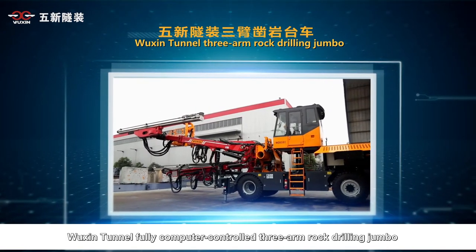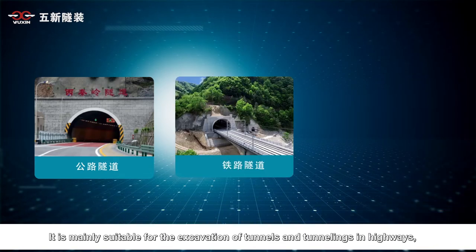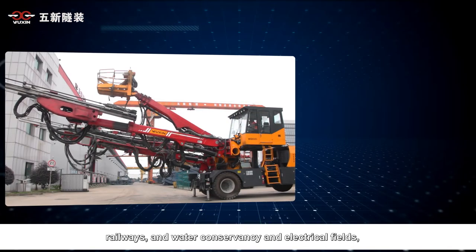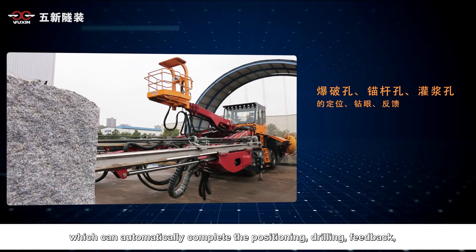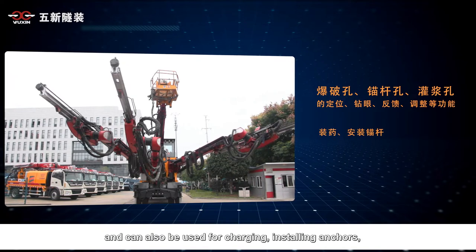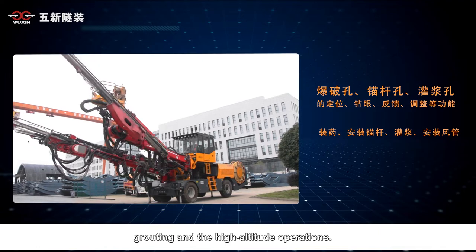The Wuxin Tunnel fully computer-controlled three-armed rock drilling jumbo is mainly suitable for the excavation of tunnels and tunnelings in highways, railways, and water conservancy and electrical fields. It can automatically complete the positioning, drilling, feedback, and adjustment of blasting holes, anchor holes, and grouting holes, and can also be used for charging, installing anchors, grouting, and high-altitude operations.